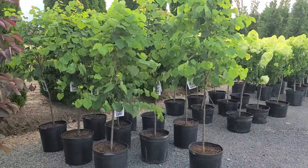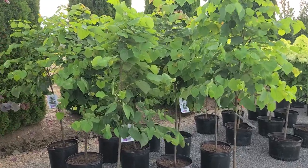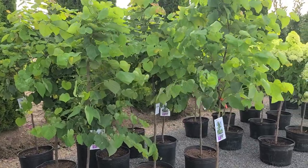Take for example this lovely selection of our native redbud. This is Cercis 'Appalachian Red', a selection that was found by Dr. Max Burkett in Maryland.